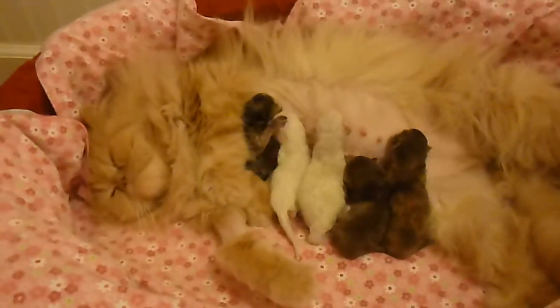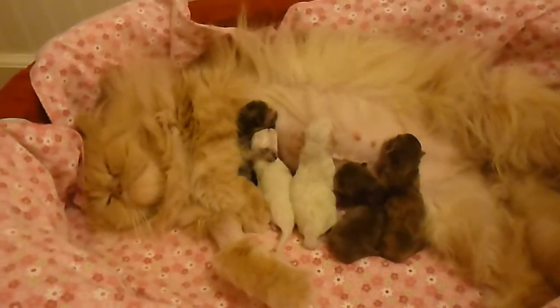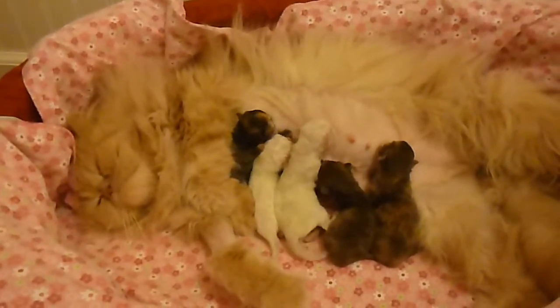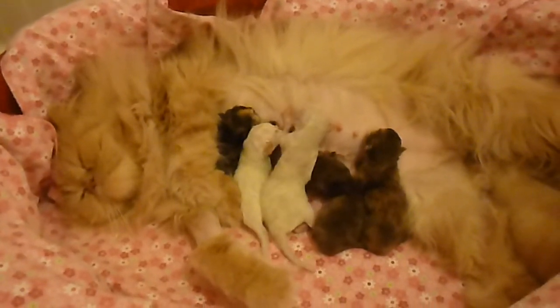This is why we have to supplement feed the little boy — he can never get a nipple. It seems like he works and works and just everybody's on them.